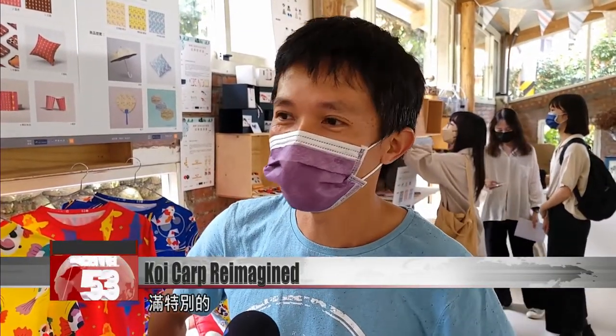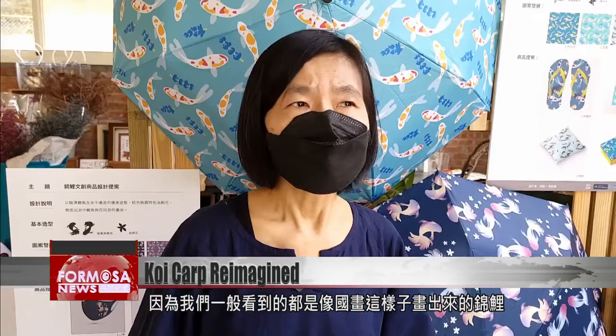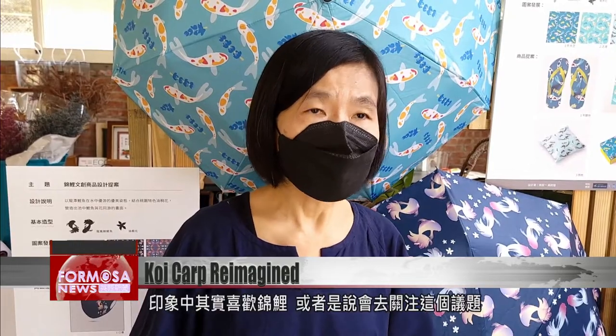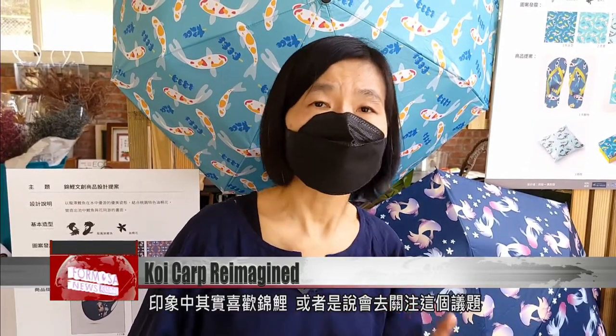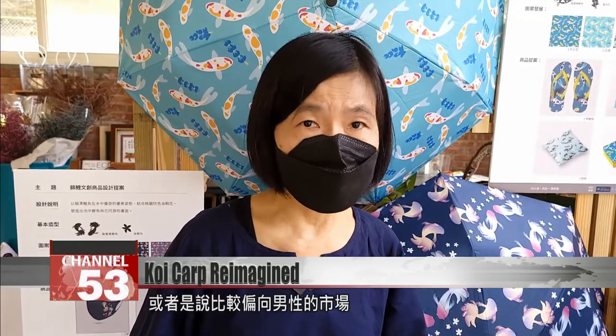They're quite special. Usually, we see carp drawn in a traditional Chinese painting style. In the past, it always seemed to me that it was usually older people who were interested in koi carp, and it seemed to be a rather male market. We want it to be more approachable and even take the products to markets for parents and children.